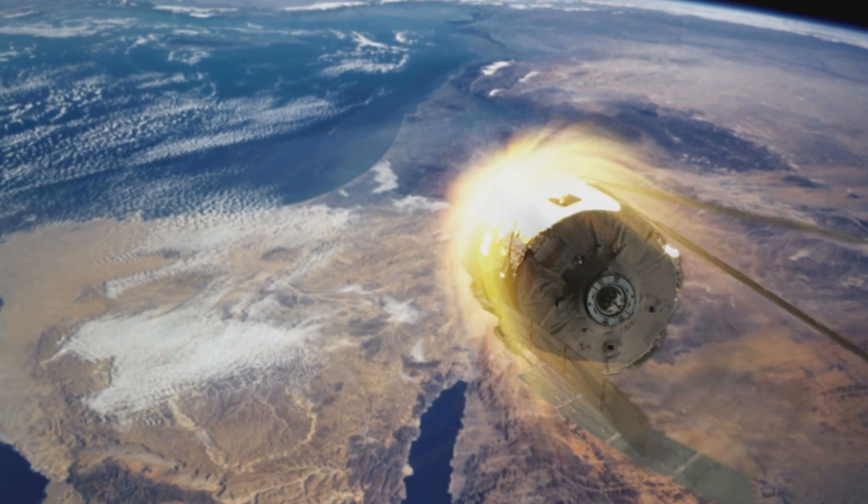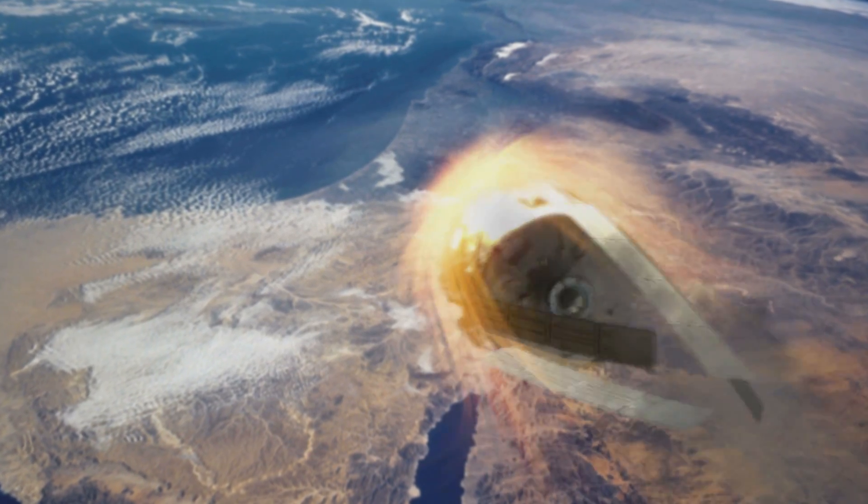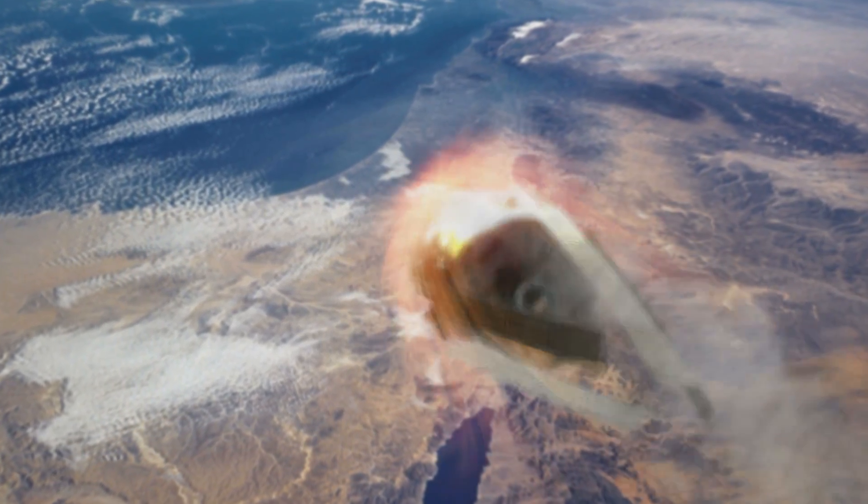How fast does a satellite's death fall? Just about 17,500 miles per hour! At a re-entry speed that high, that chunk of metal is generating heat upwards of 3,000 degrees. But do we really care about molten projectiles falling towards Earth? Hell yes we do!